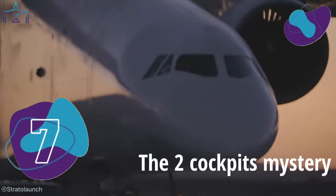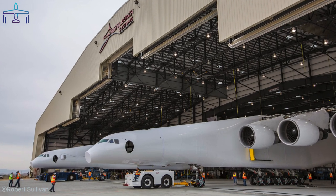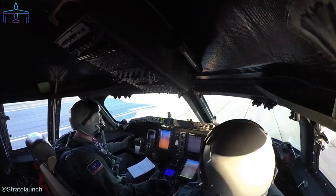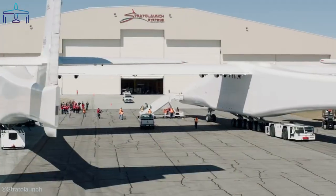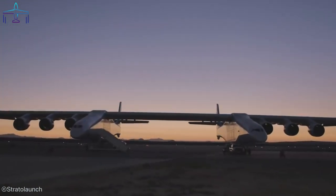Number 7: The Two Cockpits Mystery. One might wonder how the Stratolaunch is actually flown by the pilots when there are two cockpits. In reality, the two flight crew members sit in the right fuselage, and that's the only place they can access all the instruments and flight controls. The left-hand side is a dummy cockpit and is not even pressurized, as it contains the avionics and some flight data systems.